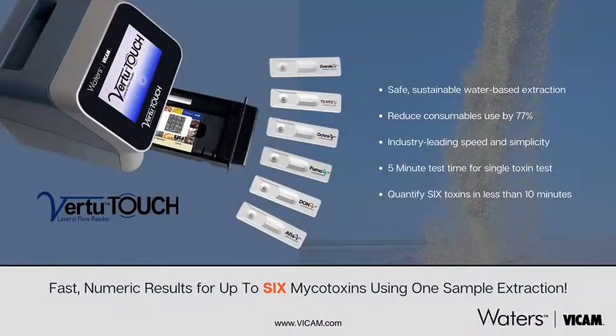My name is Patricia Jackson. I'm the market development manager for Vicam, and I'm proud to introduce you today to just a couple of new developments in our organization. We launched our first test kit for aflatoxin in 1987, and since then it's been quite a journey.